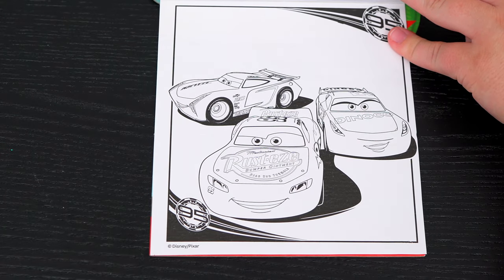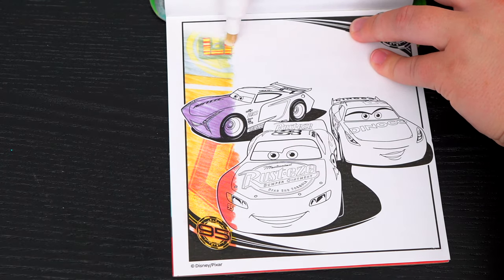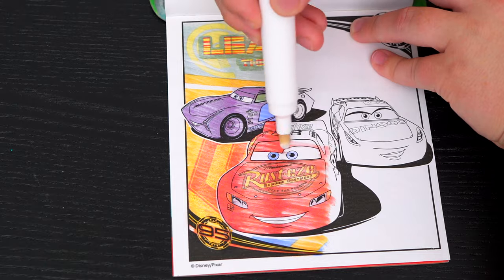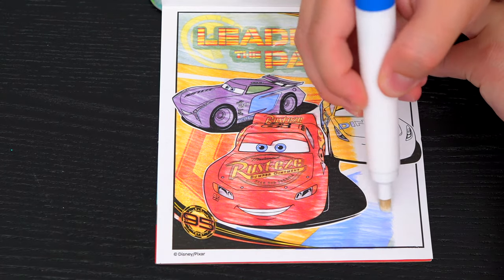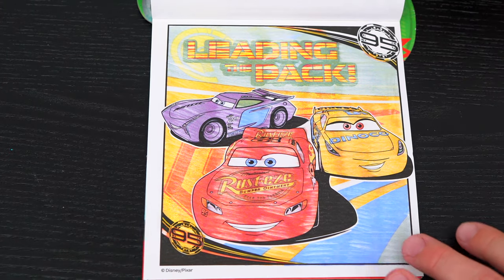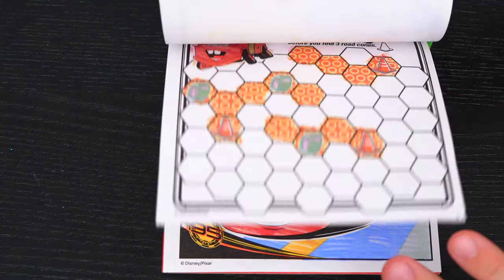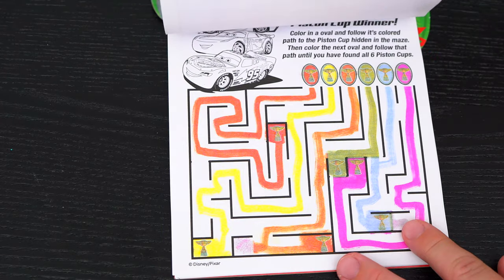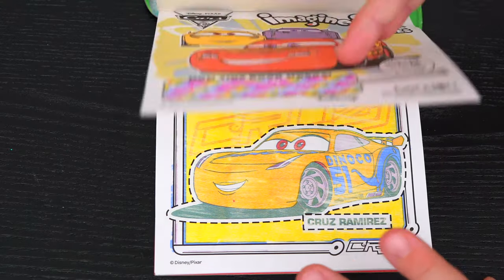Alright, here's the very last page! Let's color it in! Oh wow, it says 'Leading the Pack!' What an awesome picture! Wow, coloring in this Imagine Ink book was so much fun! I loved all the different games and pictures inside! And Cars is just the best!